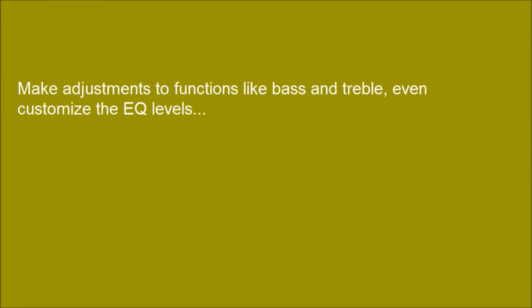Make adjustments to functions like bass and treble, and even customize the EQ levels.